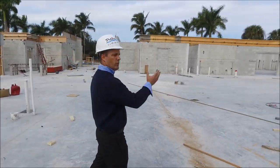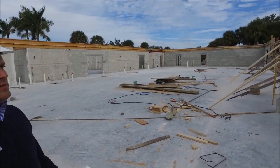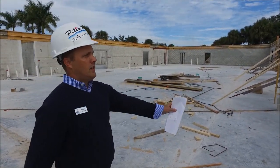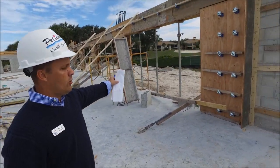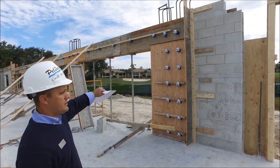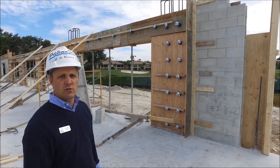If you pan over to your right, you're going to see this is the main dining room space, or the Vista dining room. And as you can see, these structures are going to be where the openings are — these are going to be the nano doors — and then the framing is all put in place where they're going to pour the concrete very shortly.